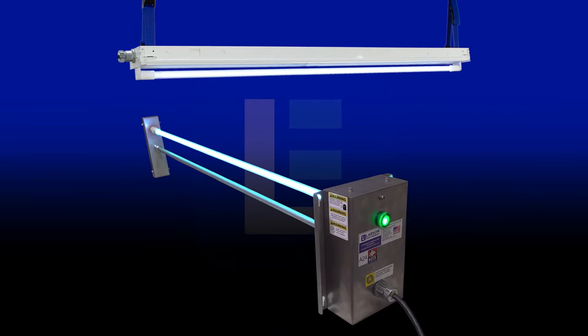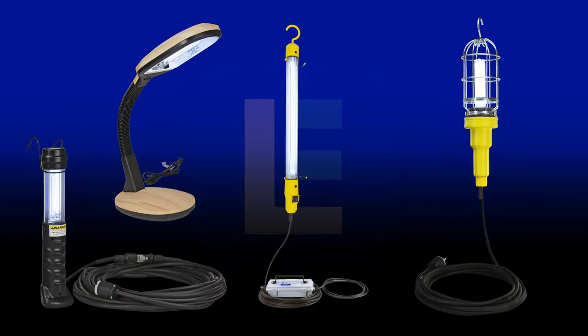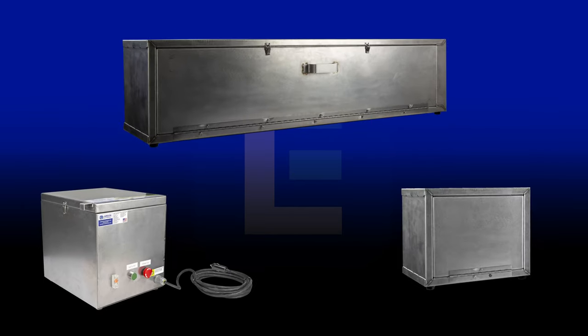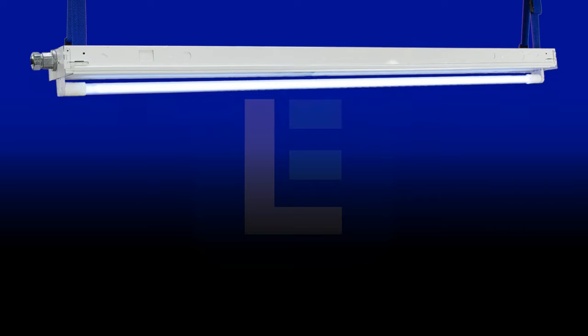Larson Electronics is your source for UV sanitation and disinfection needs. We offer a variety of products ranging from desktop and hand lamps for close-up sanitation, disinfection boxes and UV ovens for personal devices, portable sanitation light carts for large rooms, vehicle disinfection lights, and more.